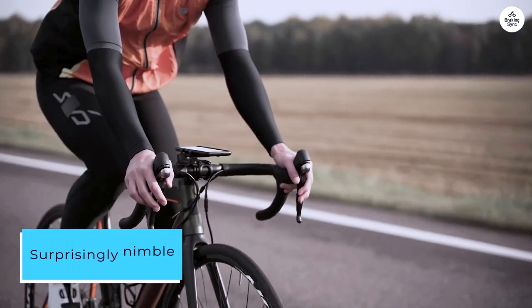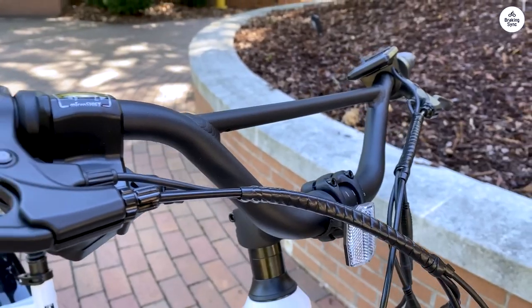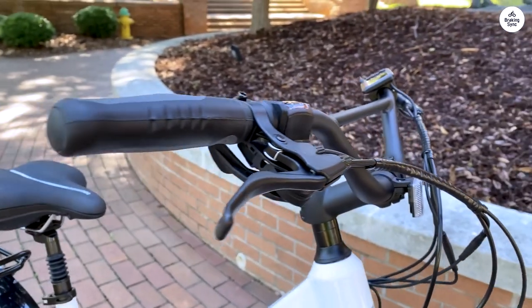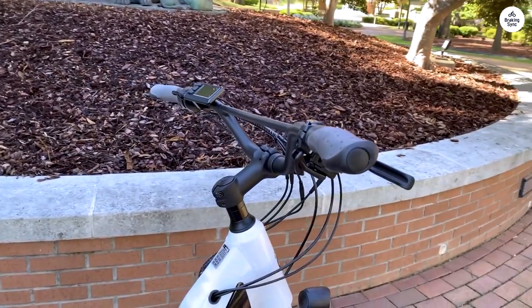Surprisingly nimble, thanks to its 27.5 by 2.6 tires, this bike exceeds expectations both on trails and in urban commuting scenarios, with speeds reaching up to 20 miles per hour thanks to its throttle.